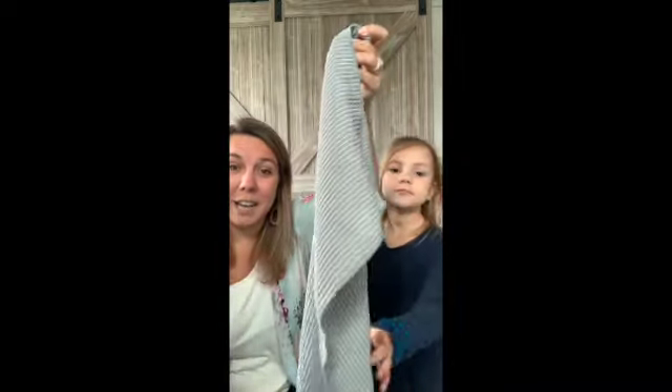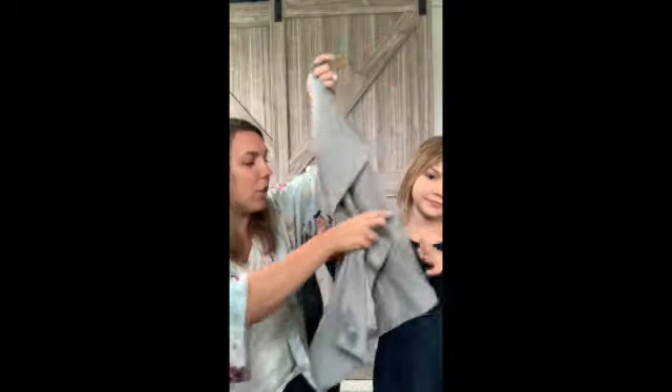First up we have our kitchen cloth and towel. You can earn these absolutely free, matching in our gray color.